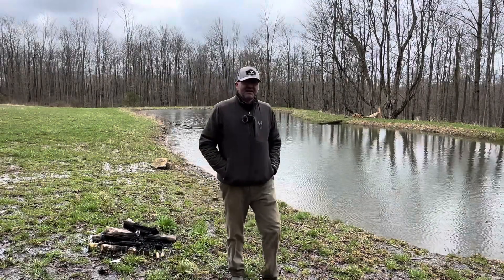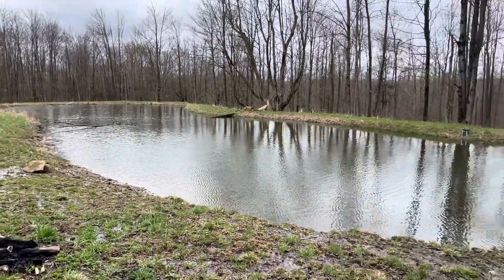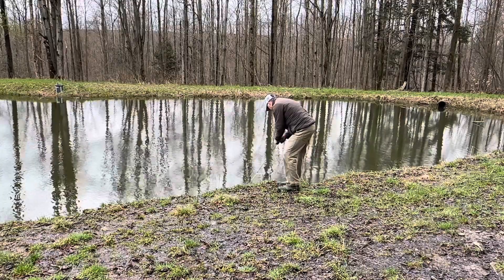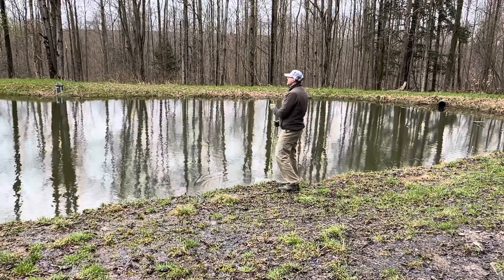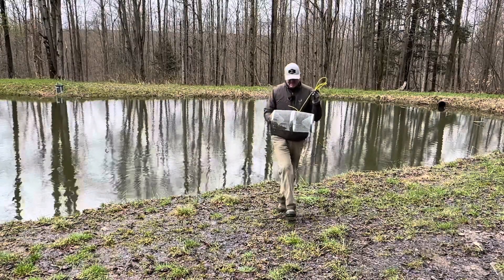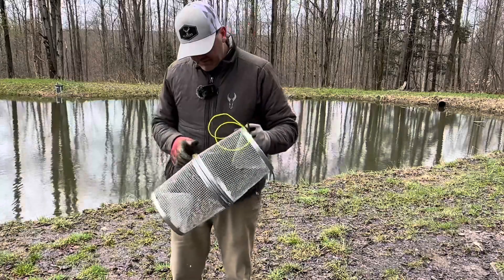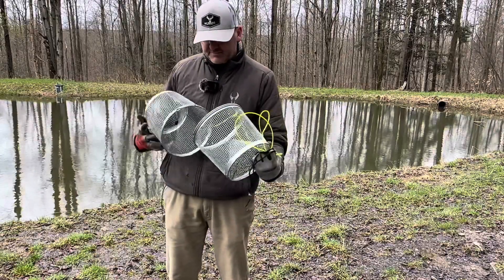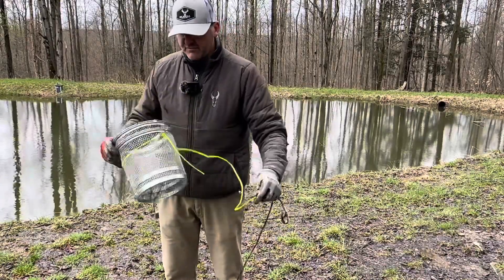I'm gonna wrap it up and get out of here. Last thing we gotta do - check and see how our minnows are doing, see if we got any minnows. Today we got exactly nothing - no minnows, and that soaked for almost an hour. We'll do that once the water warms up, it's pretty shallow there. If there are no minnows the next time when the water's warmer, then we definitely have a food problem.